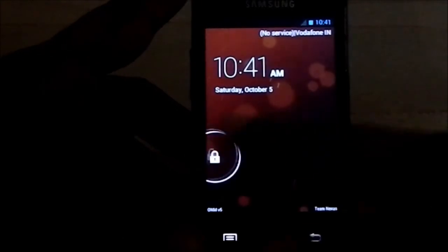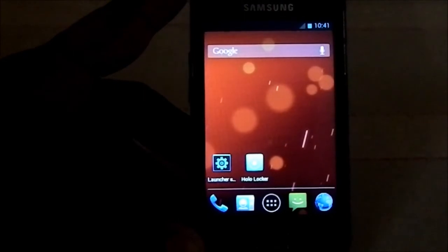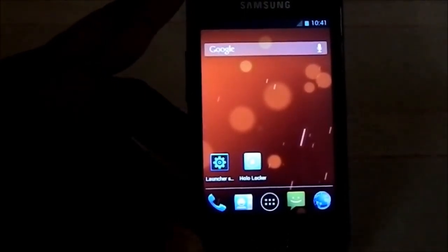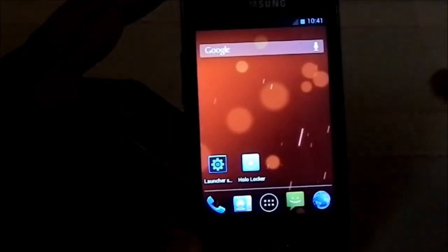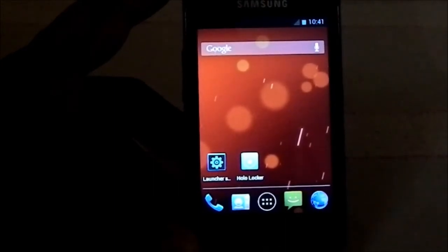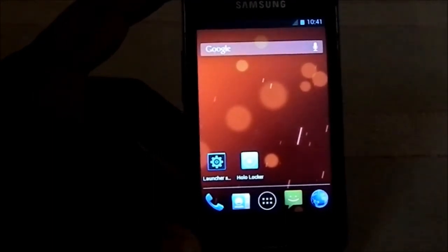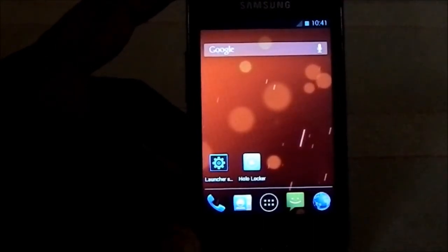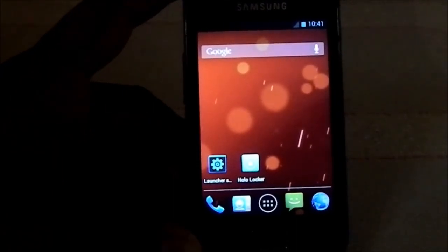This is Optimus Nexus Me v5 — a pretty awesome ROM. It will take you where you want to go: you have call functionality, SMS functionality, and you can play some light games. I wouldn't say this is the best ROM for performance — the best performance ROM I've seen is the Nitrogen series, which has crazy performance. Hope you guys liked the video — please subscribe, like, and share.